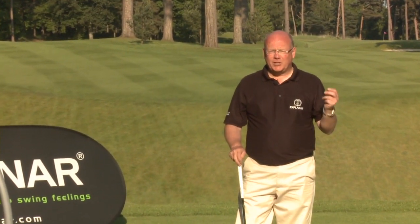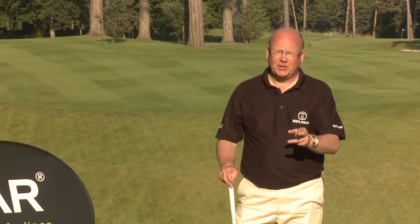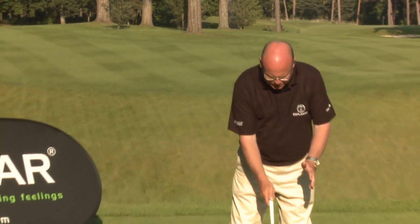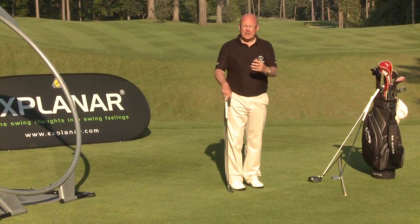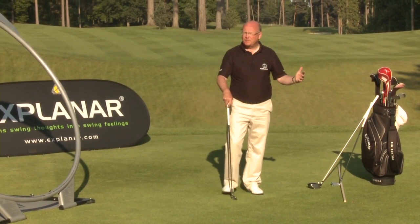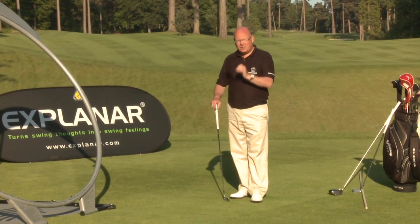One of the words I try to avoid, and I train my assistants not to use, is the word 'position' about the golf swing. We might talk about ball position or the position of the body at address — in the static mechanics at address, yes, we might use the word position — but I always try to avoid the word 'position' when teaching the swing.